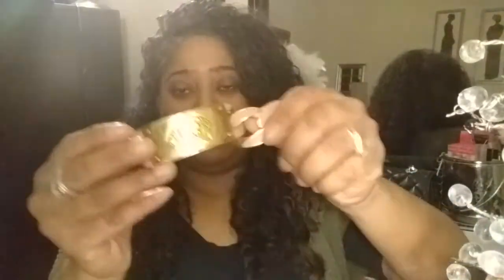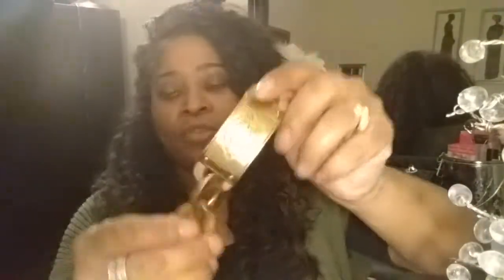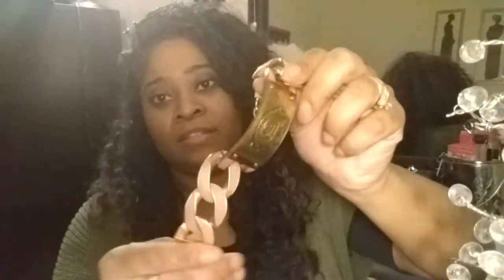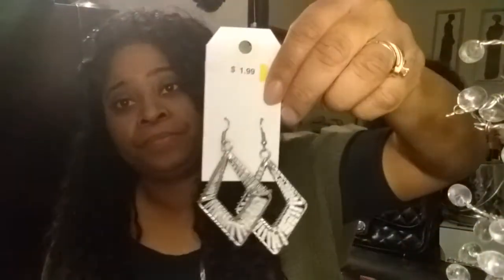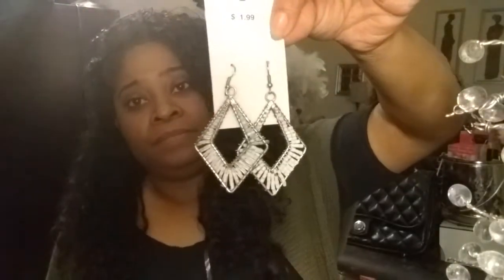I also found this Juicy Couture bracelet — not wallet, I'm sorry, I'm used to saying wallet — this Juicy Couture bracelet. And this was only half off of $4.99. This is really, really nice. It's sturdy. And these earrings as well — $1.99 is half off. I'm going to have to clean those real good.